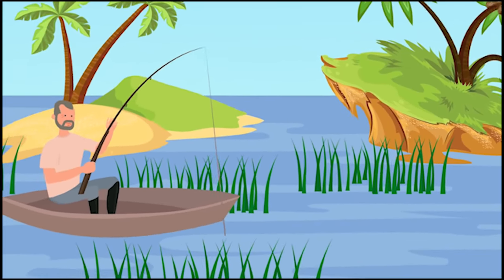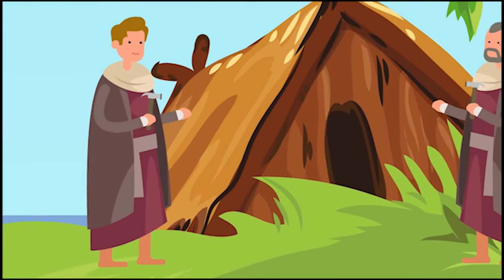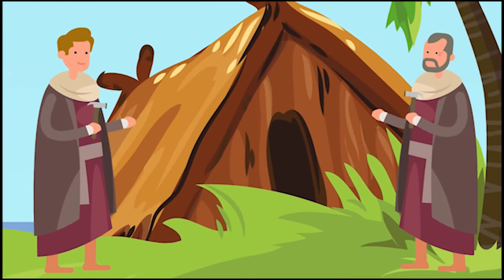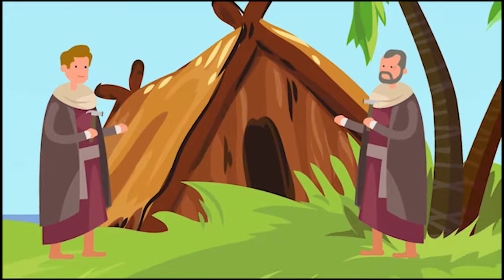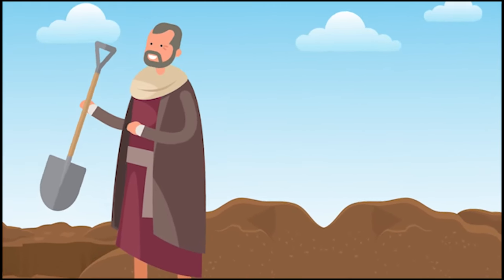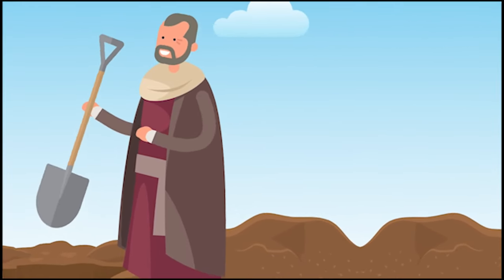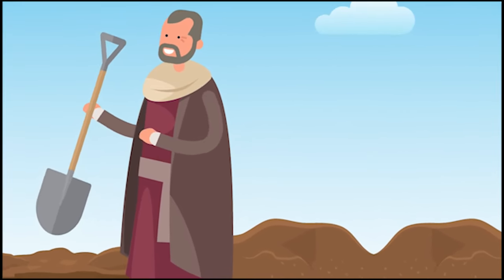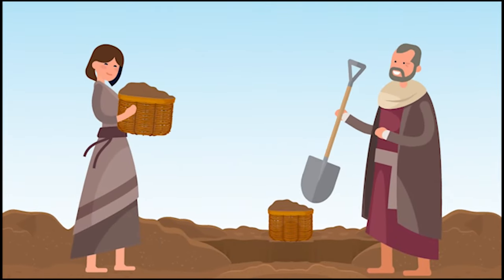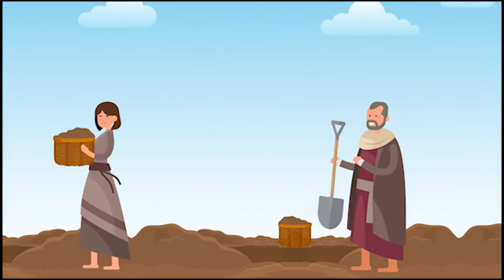Over time, more and more people moved to these lagoon islands and they formed small communities, building houses and small structures made of wood and mud. A major problem arose in those early days. Due to the low-lying and muddy islands, flooding was a persistent problem. Homes made of wood would quickly rot and sink into the muddy terrain. These early settlers had to come up with a solution, and so during the 9th century they thought up a brilliant plan.